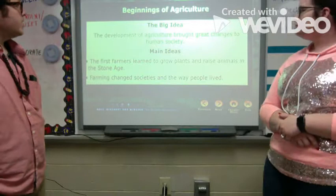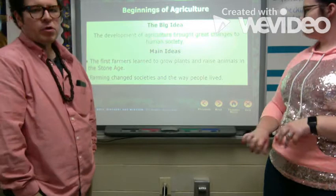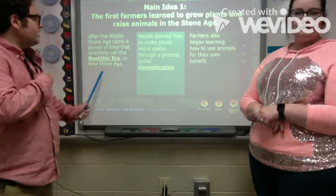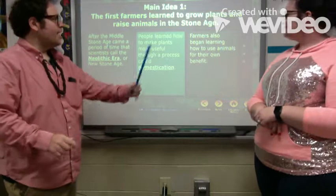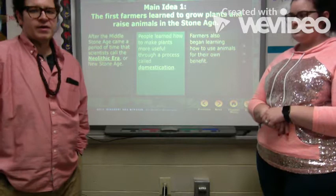The big idea: the development of agriculture brought changes to human societies. The first farmers learned to grow plants and raise animals, and farming changed how people lived. In the Neolithic era — the new stone age — they started to domesticate animals. Domestication is where they take animals and use them for their own benefit.